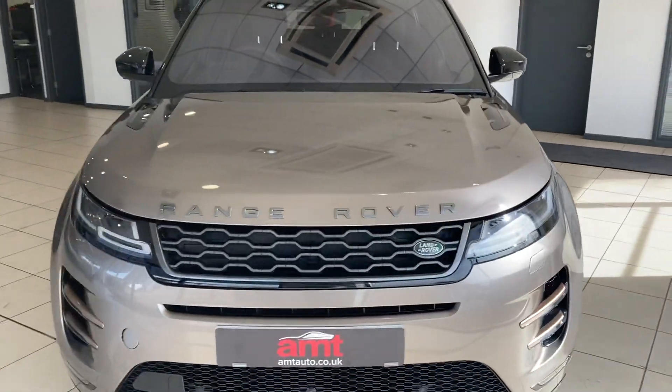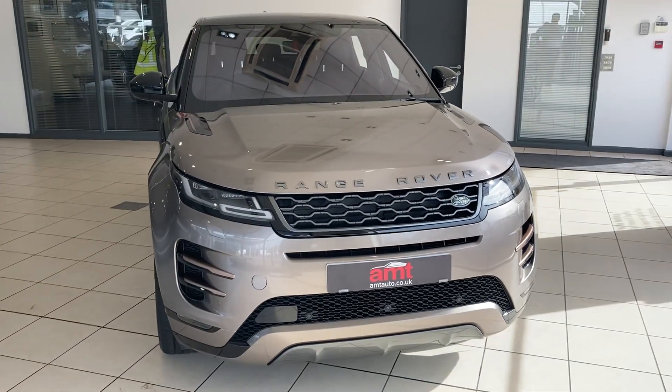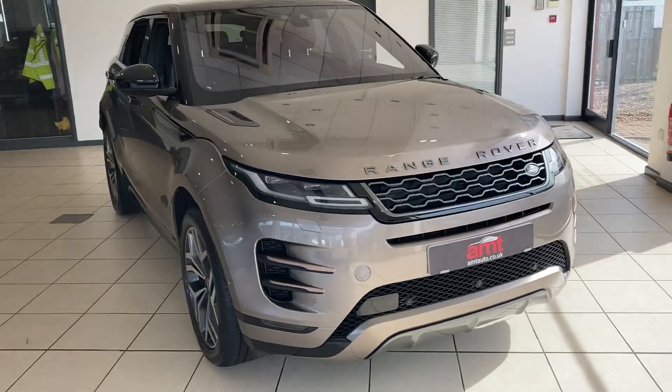If you'd like any information on this or any of our other cars, please contact one of our sales team here at AMT Specialist Cars in Birmingham. Thank you very much for watching, enjoy the rest of your day.